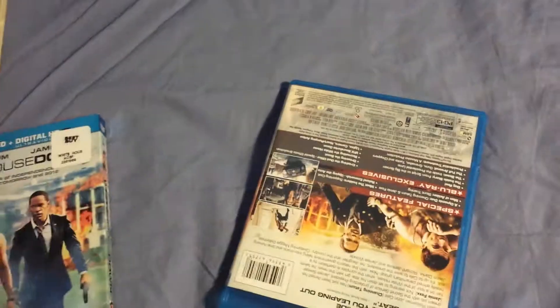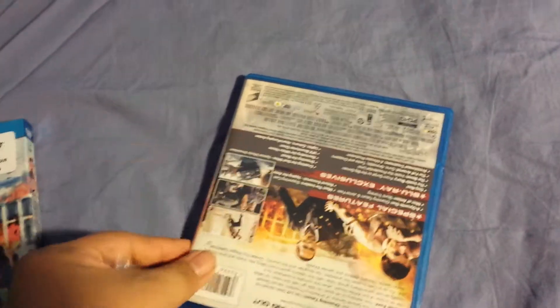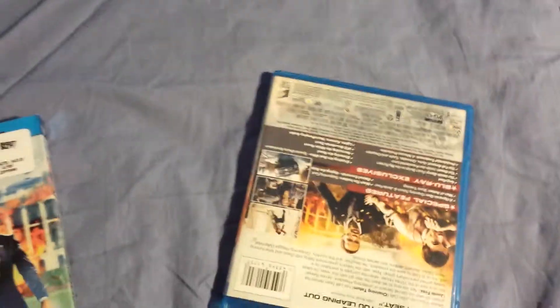I did have a Blu-ray player which was my PlayStation 3, but I did sell my PlayStation 3 to get a PS4, so I got a PlayStation 4 and I can watch this movie.